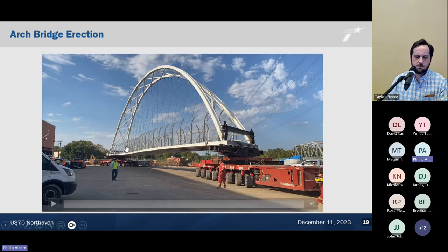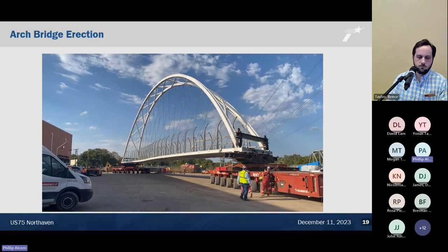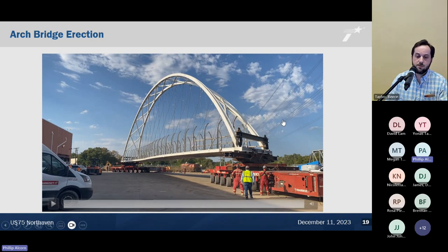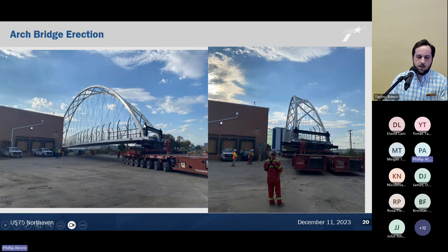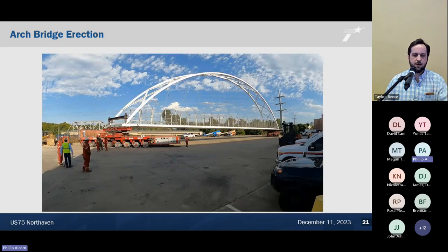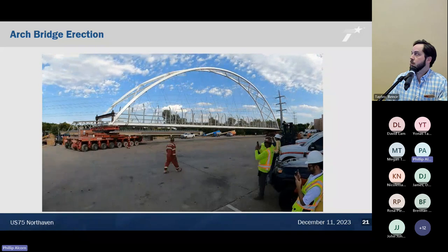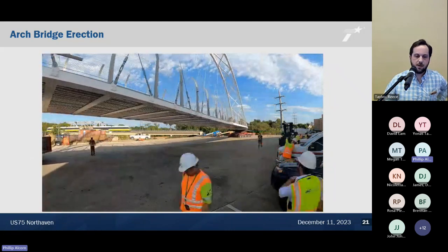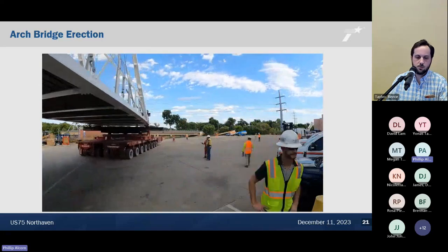Here's a video showing roughly how fast those SPMTs move — about one mile per hour, which is actually faster than you might think. Considering we only had to move about 1,200 feet, it really wasn't too bad. The SPMT operators stand behind them with a controller, essentially like a video game, with one employee at each SPMT unit.